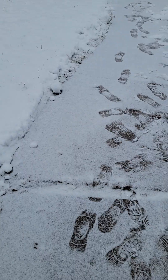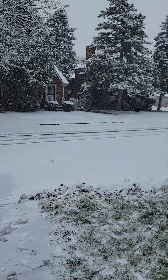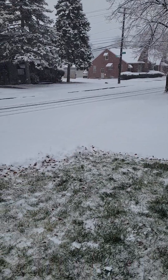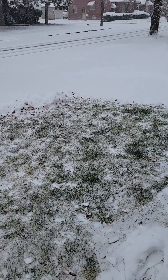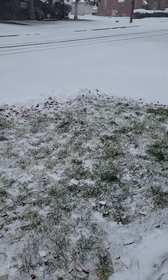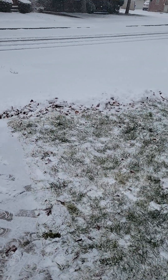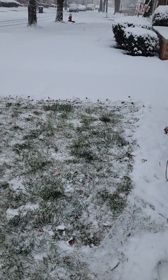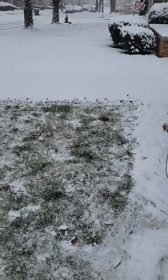I even did the driveway, but as you can see, the snow is falling pretty fast so it's already starting to cover up what I did. It did look a little bit better, but I was doing it while it's snowing and the snow is soft right now, so it was easy for me to just push it with the broom versus waiting to get a shovel from somewhere and trying to shovel.